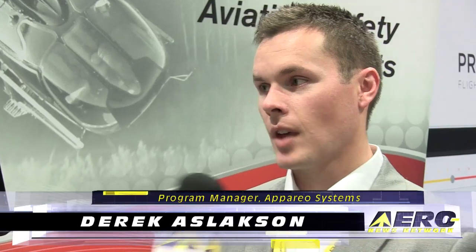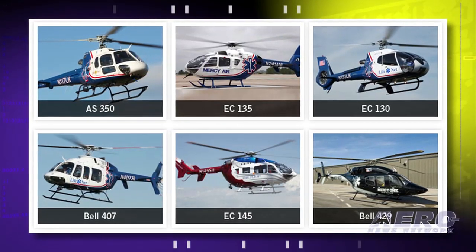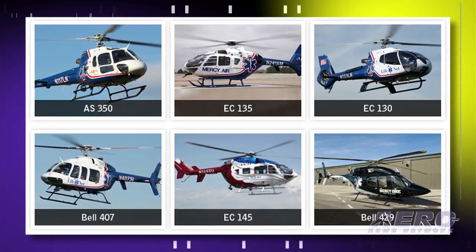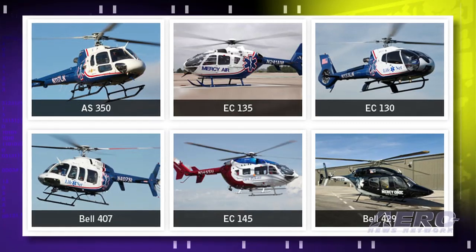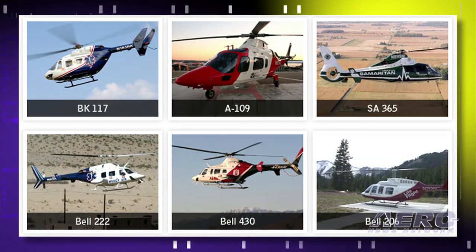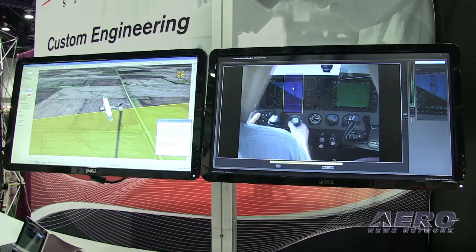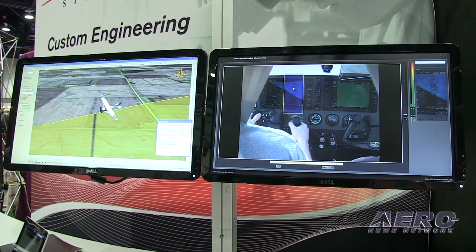Sounds like you folks are in that business. Tell me what's happening. Yeah, we've really seen a lot of adoption recently, primarily in the air medical transport category. Air Methods recently purchased 150 units and they will be installing them pretty much fleet-wide here in the next year or so, with a little bit of FAA certification still to be done to get approval to install on all those airframes.